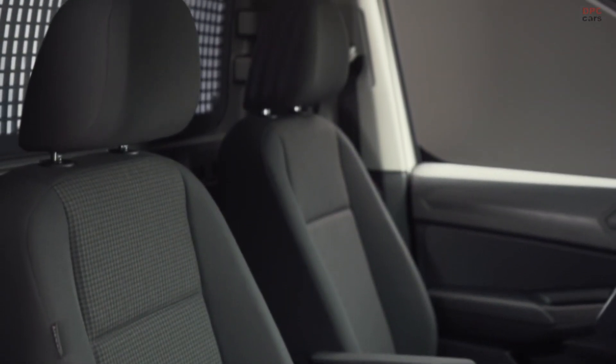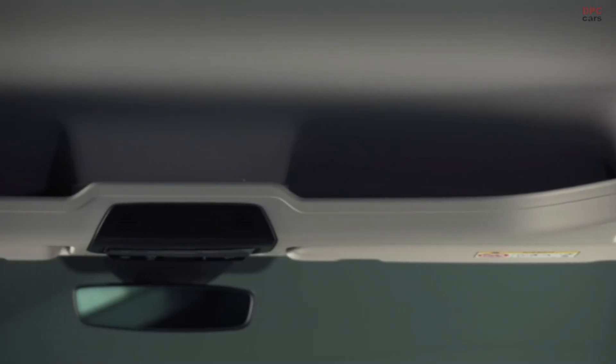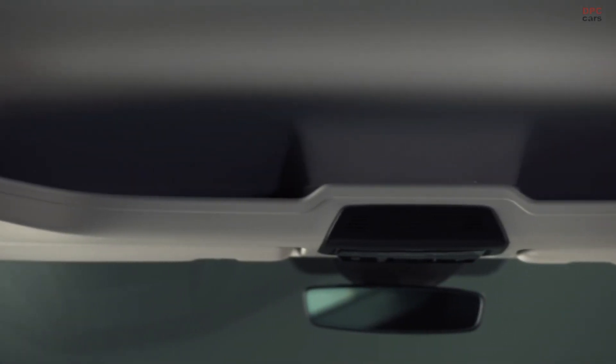Caddy Cargo comes with comfort built in, with improved space and seat adjustment. Practical options include ergo comfort seats, wireless charging and an overhead storage compartment in the cabin. Caddy Cargo sets the standard for quality and everyday utility with three new trim levels, allowing customers to select a van that suits their needs and their budget.